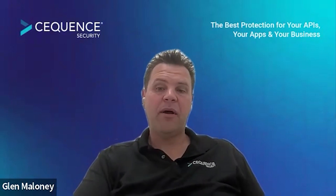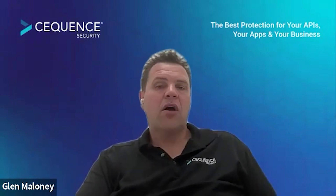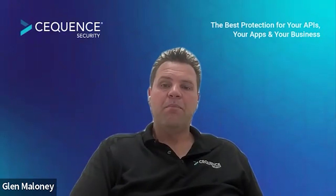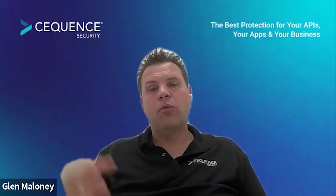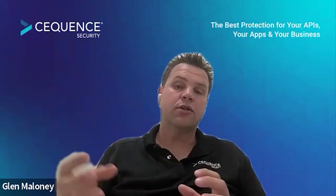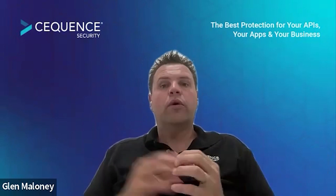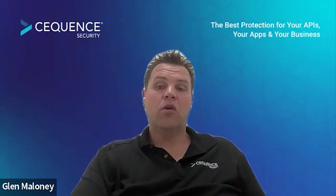The other interesting area I'm starting to hear a lot about is third-party risk assessments. Some of these data breaches that are occurring aren't really the organization itself at fault — it's been other small third-party organizations that have been providing some sort of service. I think you're going to start to see a lot of organizations that are looking to do business with other organizations making sure they go through that real third-party risk assessment.